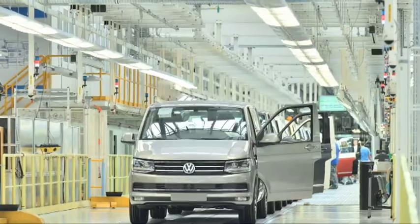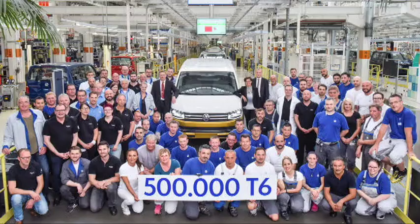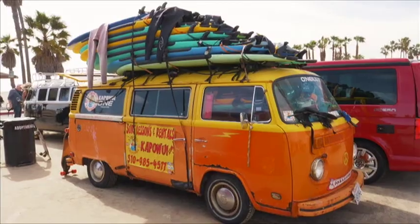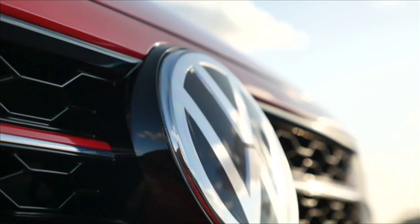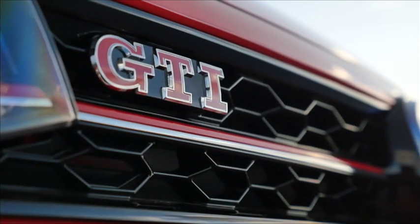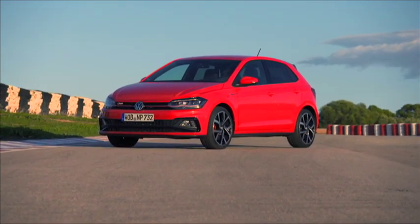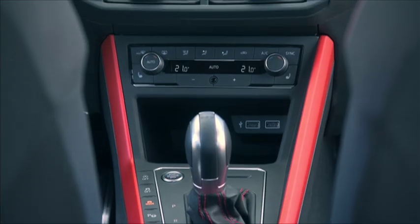Further afield, Volkswagen T6 production at the historic Hanover plant has reached the 500,000 mark. The very first Transporter rolled off the production line in 1956, and since then just under 9 million units have been built there. Back on the home front, VW South Africa last week introduced the newest addition to its long line of iconic GTI models. Powered by a turbocharged 2-litre TSI engine, the newcomer has no shortage of horses — 147 kilowatts and 320 newton-metres.